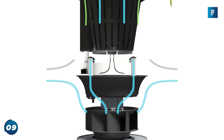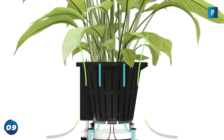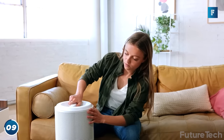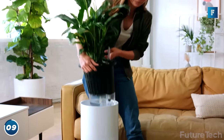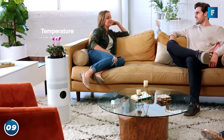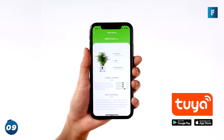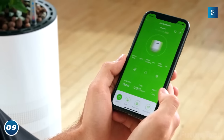It then uses a booster system to push air directly into the roots of a plant. Sound science-y? That's because it is. Aria is actually growing a plant while filtering the air around you. Aria comes with a smartphone app that ensures you select the right plant for your needs and lets you customize the look of your space while keeping your air clean.